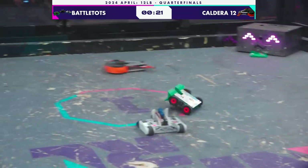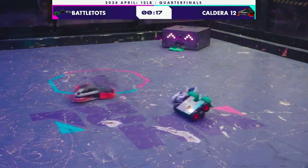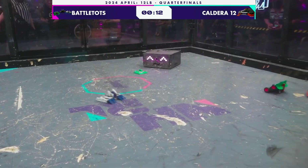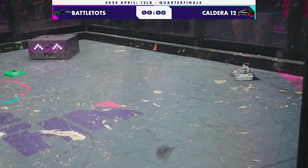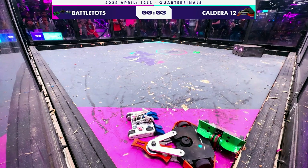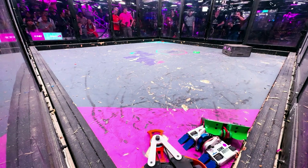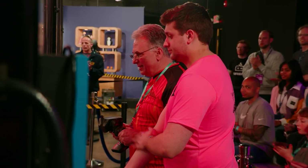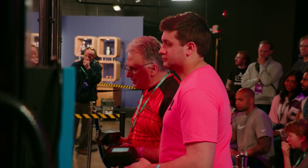This was a punishing fight. We saw two weapons go down — basically half of Caldera's weapon went down. This is going to be a lot closer of a judges' decision than it may look. I would try to knock the smaller robot off if I were Caldera 12 right now. It doesn't seem like they're trying to do that, and that could cost them. As we end this match, this one went the full three minutes. This one will go to the judges, who will be deciding who qualifies for the finals: Caldera 12 or Battletops.